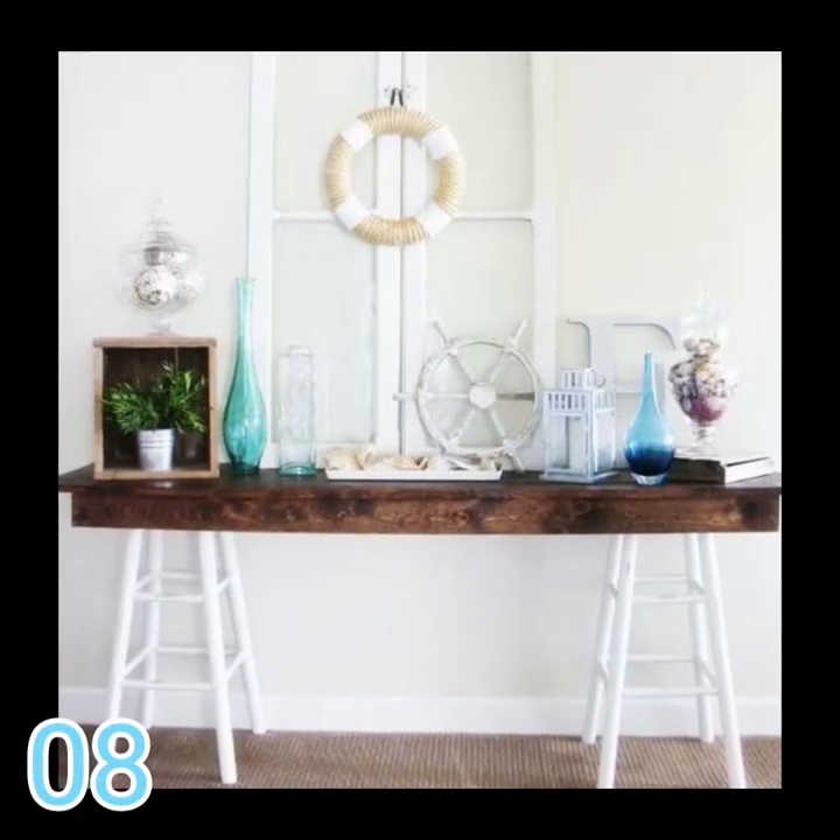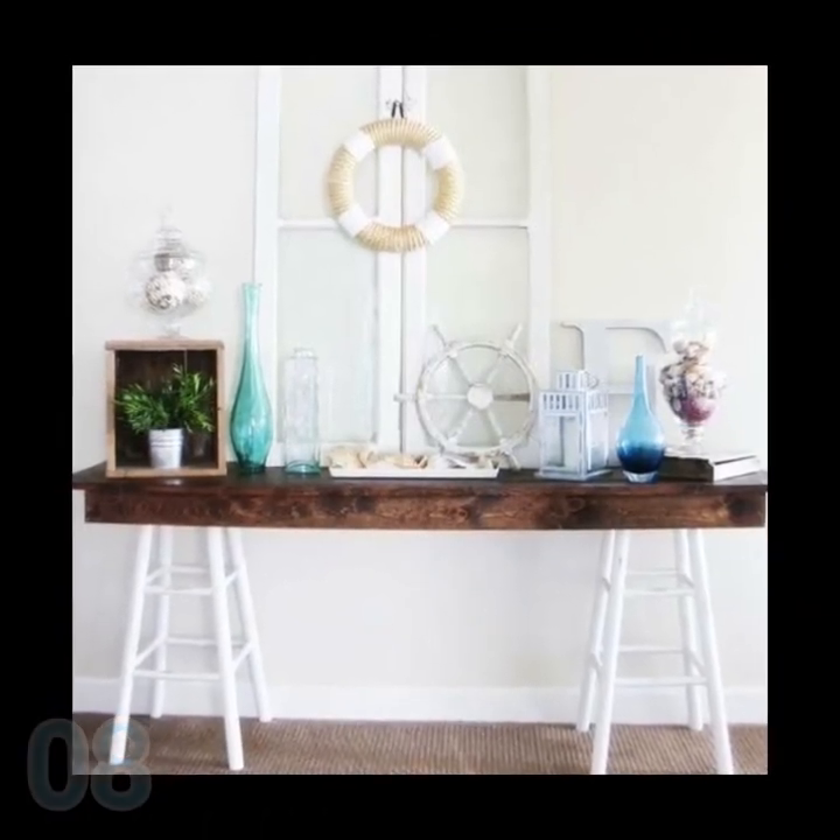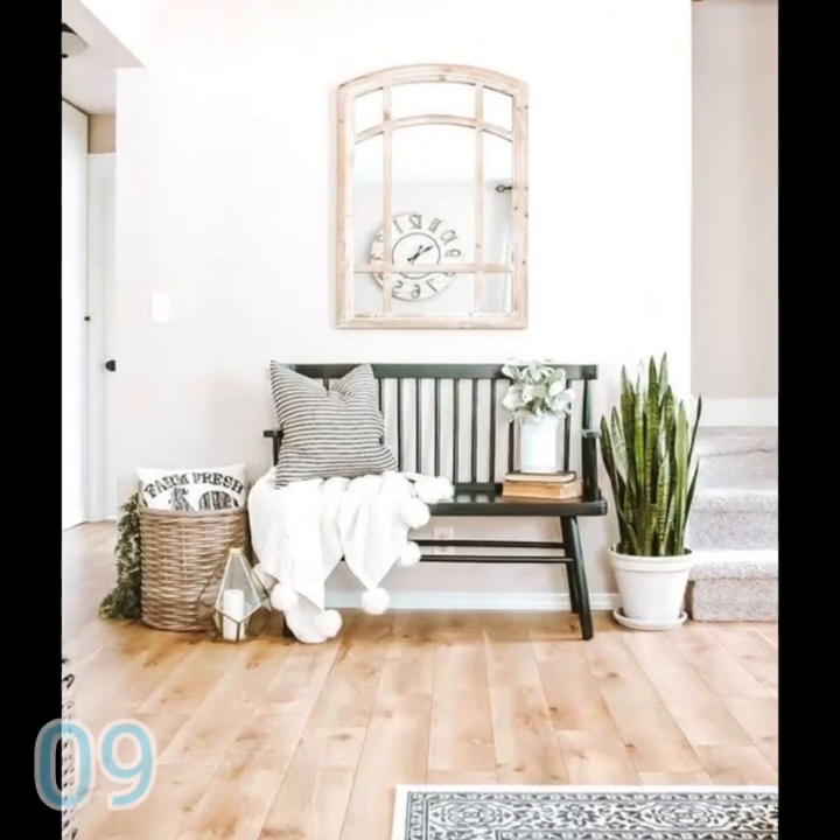With that first space in mind, I thought of these models of sideboards for the entrance hall, because it is a darling piece of furniture for the environment.